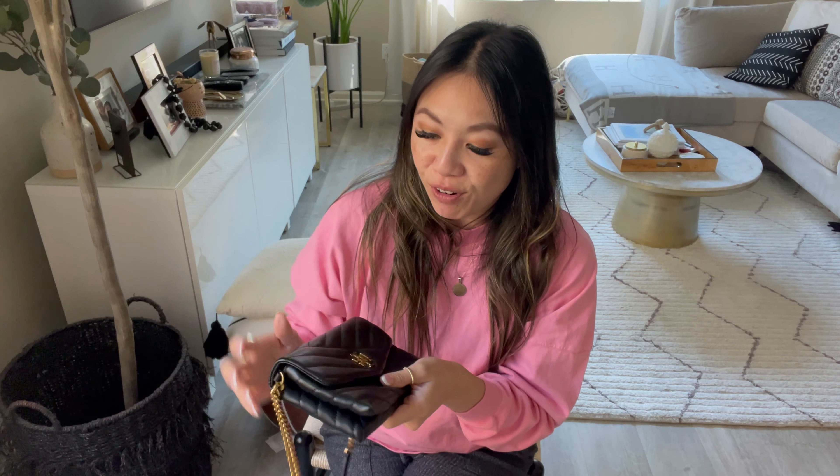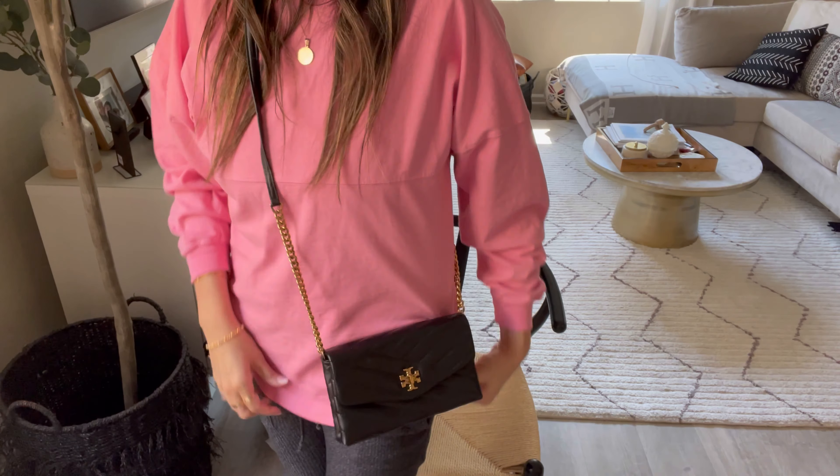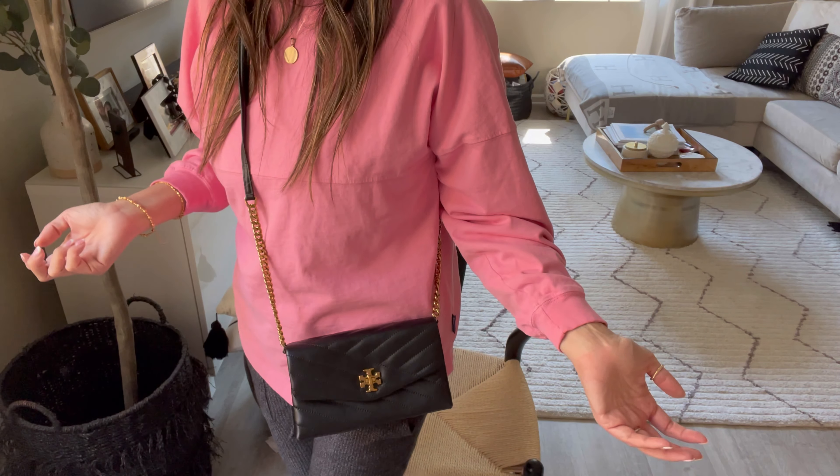Continuing with the Tory Burch brand, the second most-loved bag is my Kira. I've done many reviews and comparisons of this bag, actually with my YSL WOC — I'll drop that below. This is another bag I've been going back and forth on because it was my first wallet-on-chain bag. This is recent — I picked this one up in 2020 and look how cute she is.